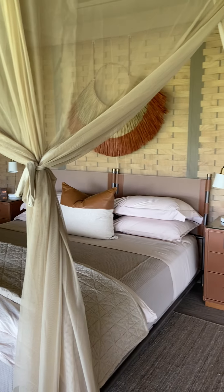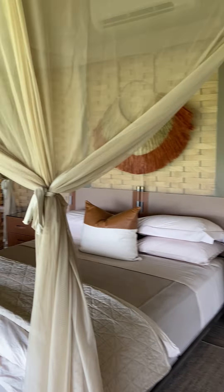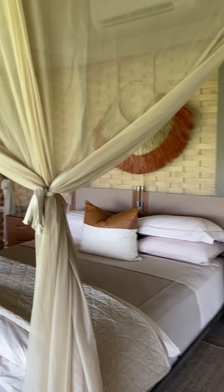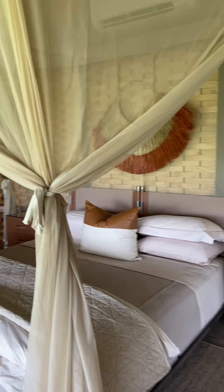Take a little break. These tents are designed so that you spend a little more time in your room than a normal camp. The bedroom has beautiful linens and mosquito nets — and it's even air-conditioned, believe it or not.